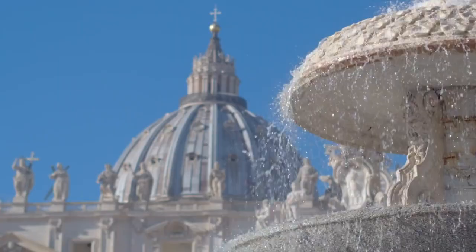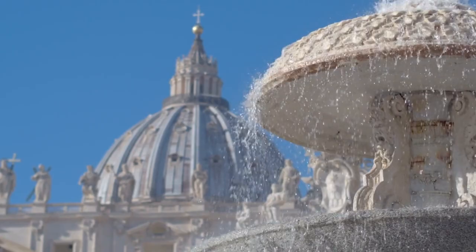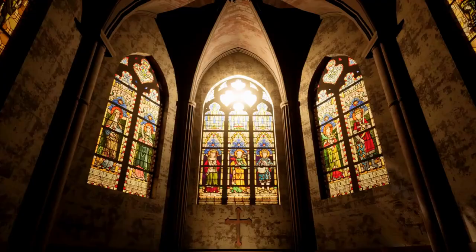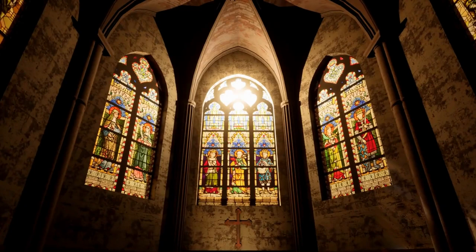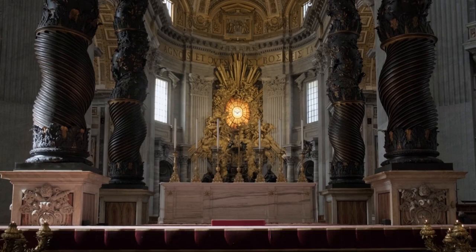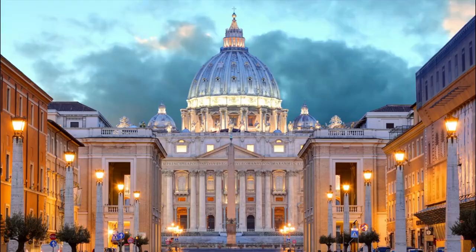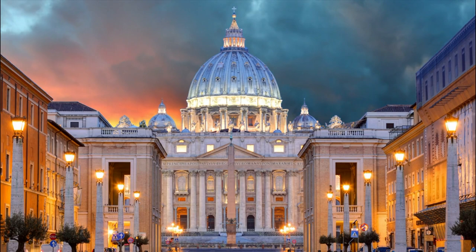St. Peter's Basilica is a stunning example of Renaissance architecture. Its dome, designed by Michelangelo, rises majestically, offering breathtaking views of Vatican City and the city of Rome. As you step inside, you're greeted by the sheer grandeur of the basilica's interior. The light streaming through the magnificent stained glass windows bathes the space in a warm, ethereal glow. Right here, under the towering dome, stands the Bernini-designed Baldachin, a magnificent structure that marks the spot above St. Peter's tomb — a masterpiece of Baroque artistry.